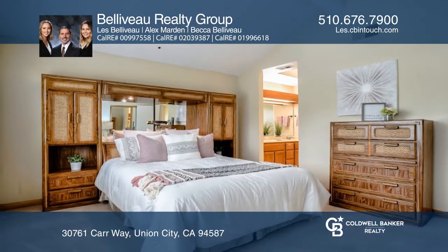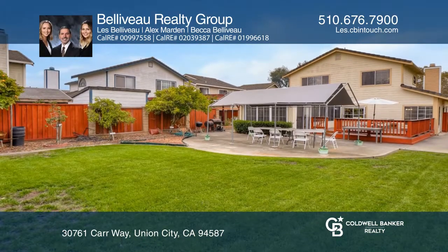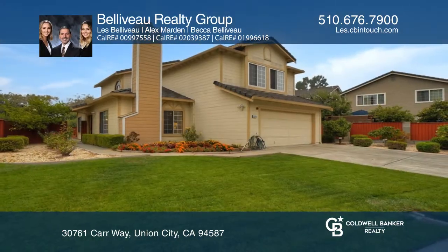The kitchen has oak cabinets, tile counters and views of the backyard complete with a deck and fruit trees. Beliveau Realty Group has all the details.